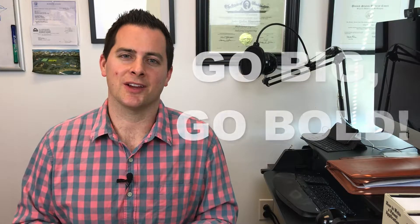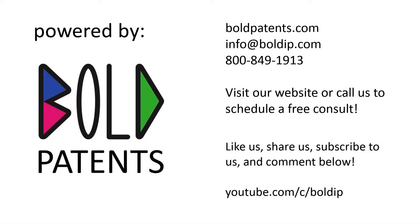Please share this information with anyone who might need it, and I hope you enjoyed this session today. Have a wonderful day, everybody. Go big, go bold — at boldip.com.